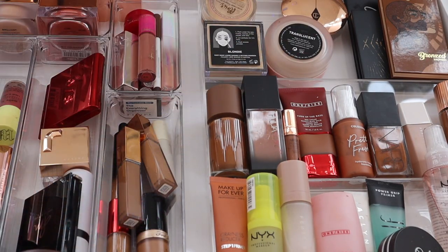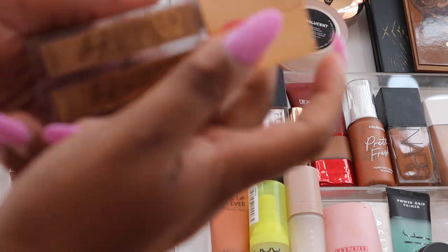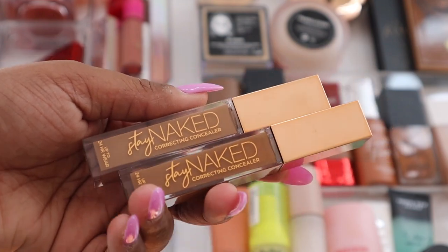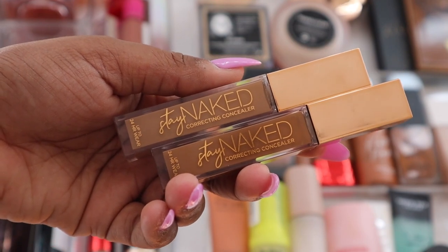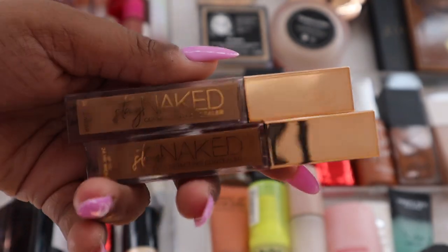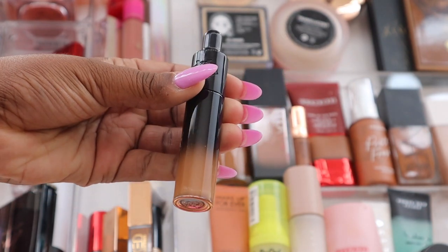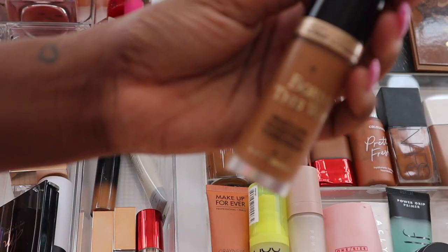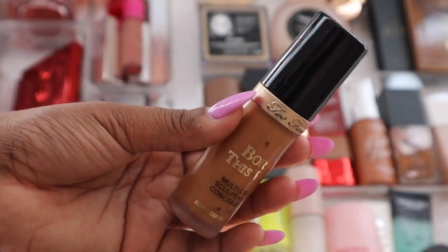In this section I have all of my concealers. I have my two Stay Naked concealers from Urban Decay — some of my favorites, beautiful on the skin with a lot of coverage but a natural finish. I also have the Good Apple concealer in here, and the One Size concealer, which I love — a little goes a long way. Then there's the Too Faced Born This Way concealer, which is pretty old — I think I got it in a Boxycharm around 2020.